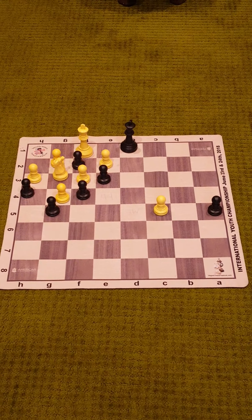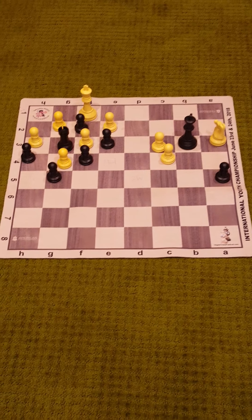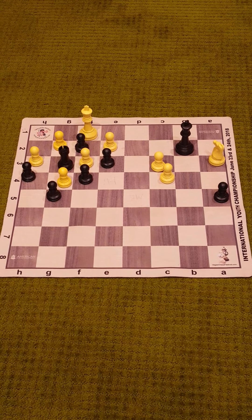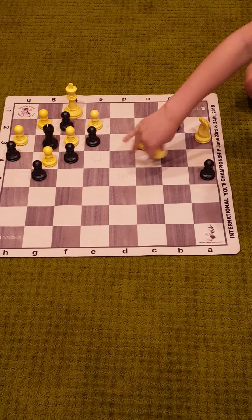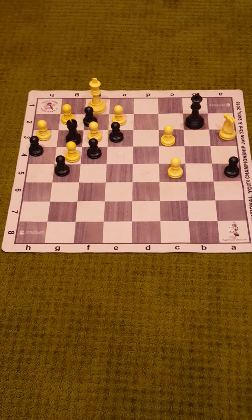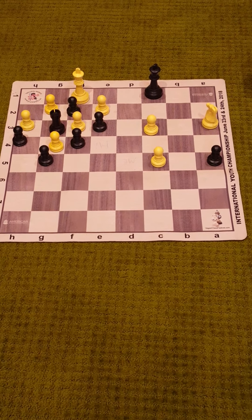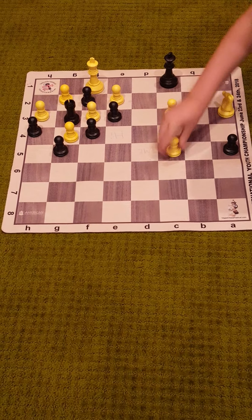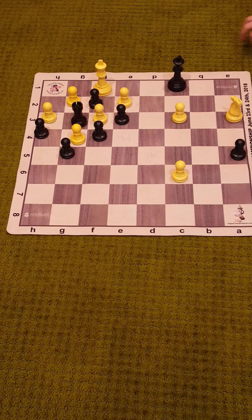So now let's get to the drawing line of this beautiful study. The correct solution is: instead of king takes c3, it's king to b2. After that insanely strong move, white plays c5 threatening to queen. Then black plays another double exclamation point move, king to c1. Seems a very weird plan. Then white plays pawn to c6. And then black plays king to d2.